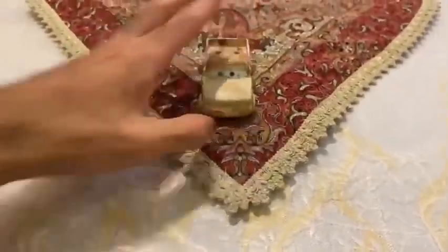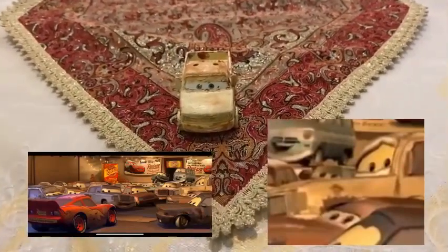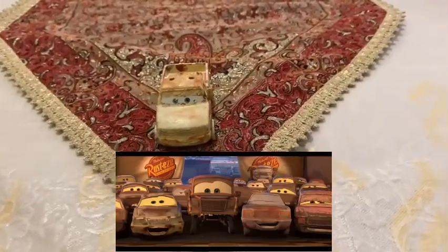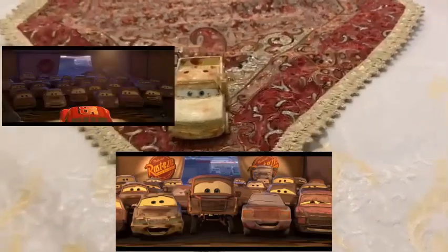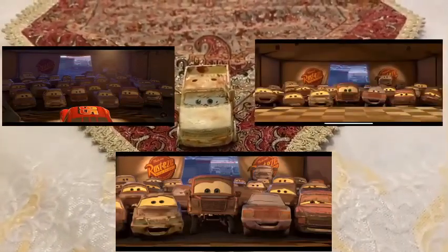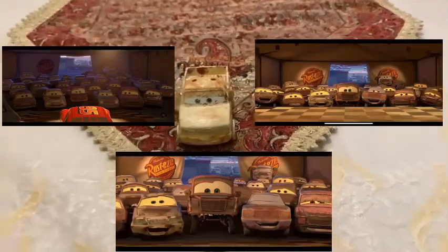He also appeared in the movie in the sponsor's tent when they're saying that the champion is the number 95 Waster Lightning McQueen. He also appeared in the scene of the sponsor's tent laughing about the headlights when the lights were turned off. And he is also laughing at the number 95 Waster's jokes before number 95 Waster was getting into the trailer.